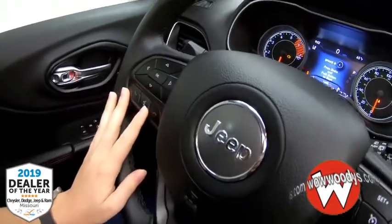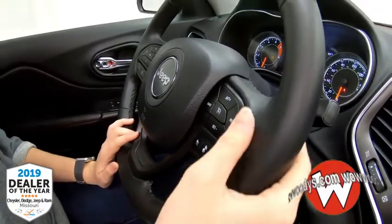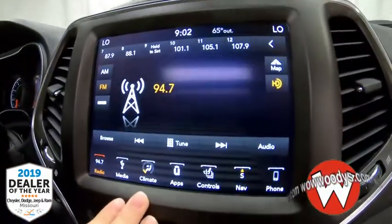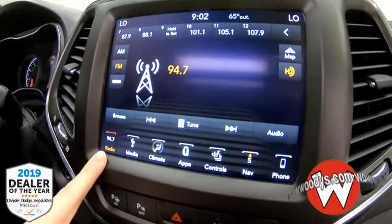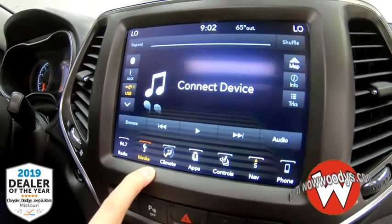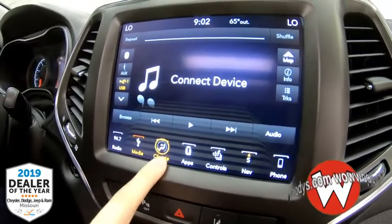You have your cluster controls, Bluetooth controls, cruise controls, and adaptive cruise control on the front, with your media controls on the back. Your media center is brought to you by Uconnect. You have your radio controls and can subscribe to satellite radio if you choose to. You have your media controls so you can connect your own device and listen to your own music, podcasts, audiobooks — all that good stuff.